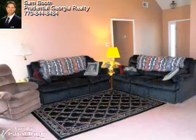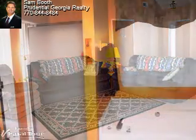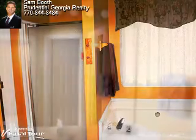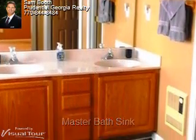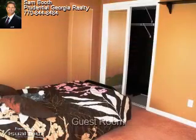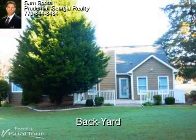Now, let's take a look. This home also offers a large backyard that's level as well. It has a lot of space. It's well maintained — another great feature about this home.